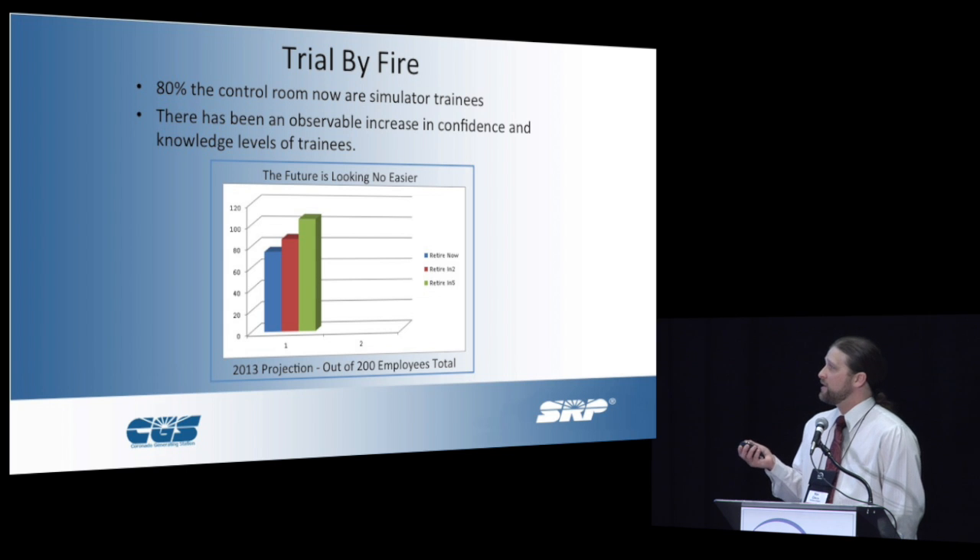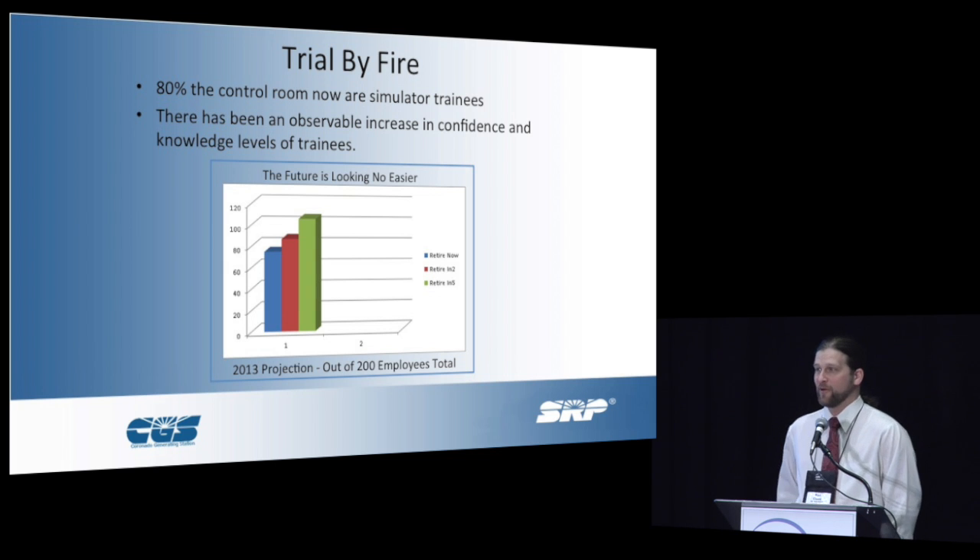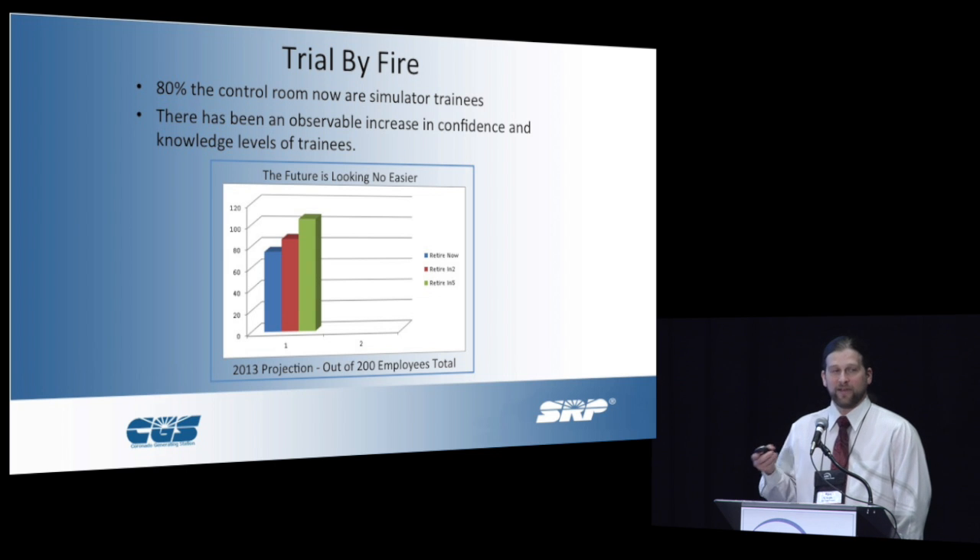This is what we were facing. We had a trial by fire. This was a 2013 projection showing that pretty much half of our employees were eligible for retirement right now, and that came to fruition. Currently, 80% of our control room operators were simulator trainees. I can think of myself being scared to death in front of that console, not knowing what to do, just trying to figure it out as you go and hoping you have experienced people around you. Now they don't necessarily have that. But looking at them now coming out of the program, there is an increase in confidence and the knowledge level that they do have.